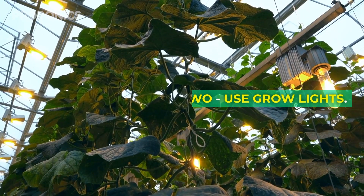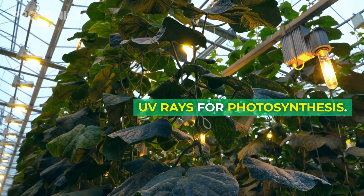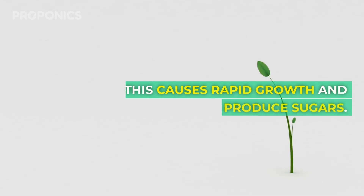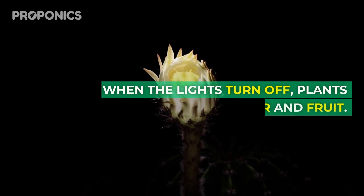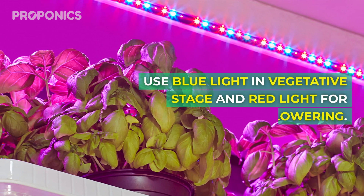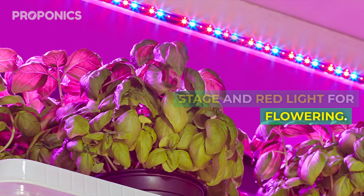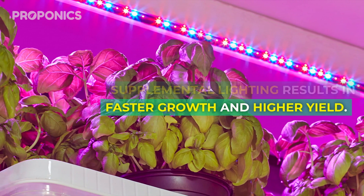Tip two: use grow lights. Lights provide the all-important UV rays for photosynthesis. This causes rapid growth and helps plants produce sugars. When the lights turn off, plants flower and fruit. Use blue lights in vegetative states and red lights for flowering. Supplemental lighting results in faster growth and higher yield.